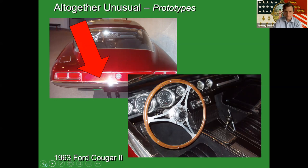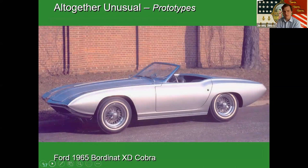It currently doesn't have an engine — it came to the museum without one, so it's a rolling chassis. This is the sister car to that '63 Cougar II, broadly called the Bordenay Cobra, designed by Eugene Bordenay. You can see a lot of the coupe in this car as well. This one's in completely original condition, again without an engine as it came to the museum that way.